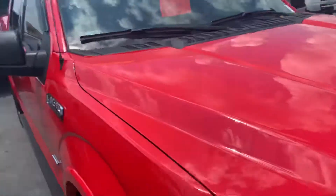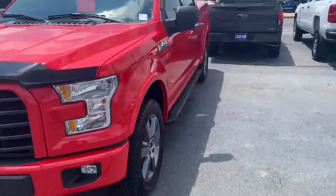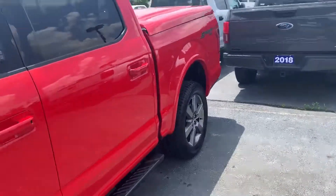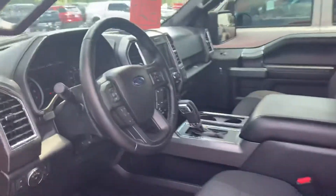It's got about 27,000 miles on it, definitely under 30,000. Race red, sport appearance, wheels and everything there. It's got a nice cap on the bed there. 27,000 miles on it.